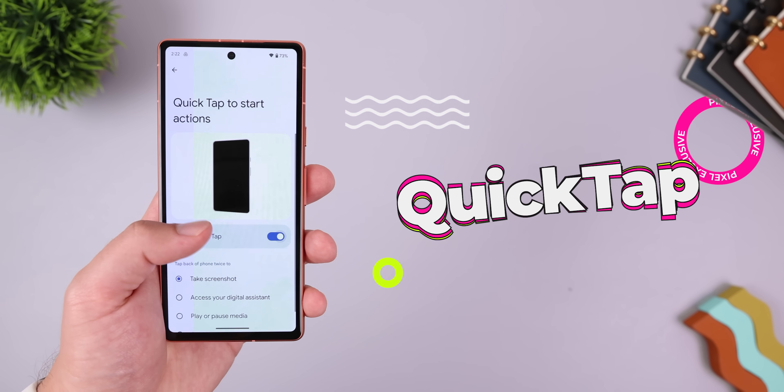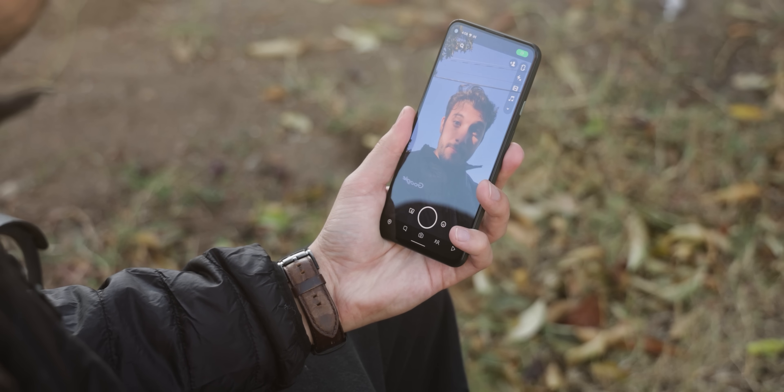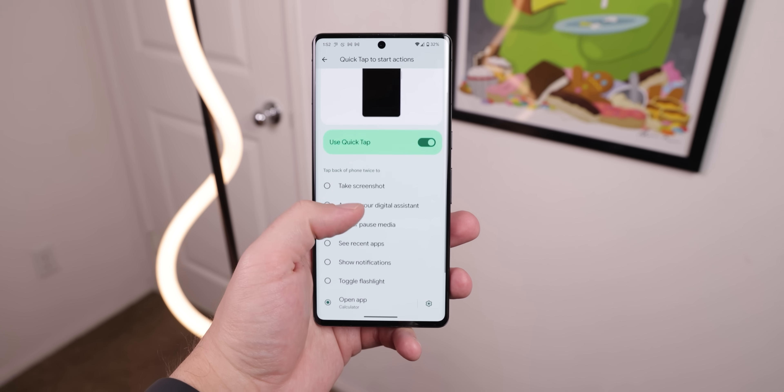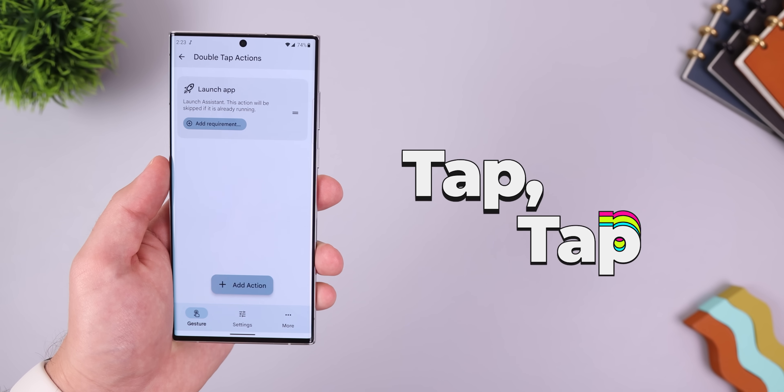Another handy Pixel exclusive feature is Quick Tap. By simply double tapping the back of the phone, you can do things like open any app, take a screenshot, bring up the Google Assistant, and more. Well, if your phone doesn't have this feature, then you can download Tap Tap to obtain it.